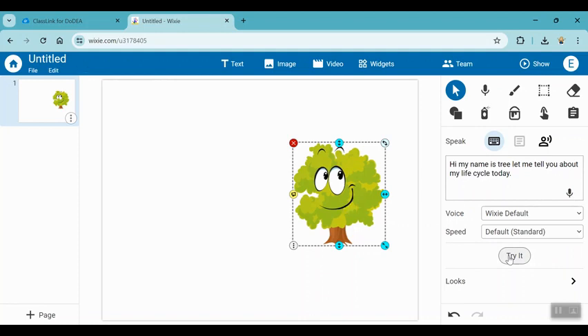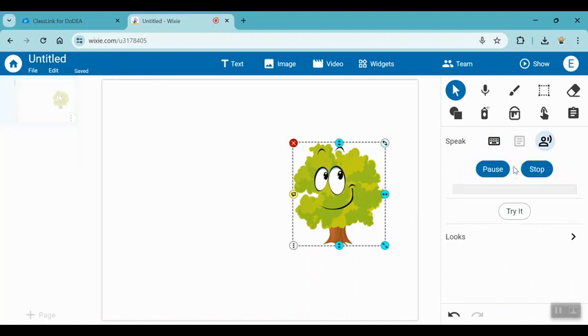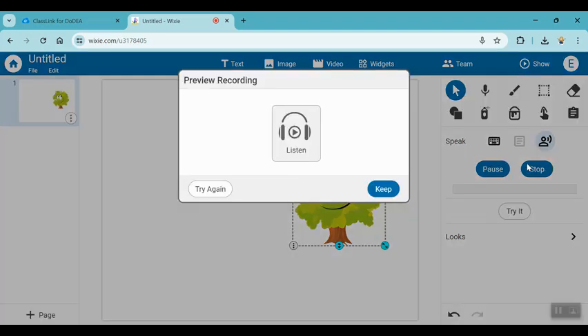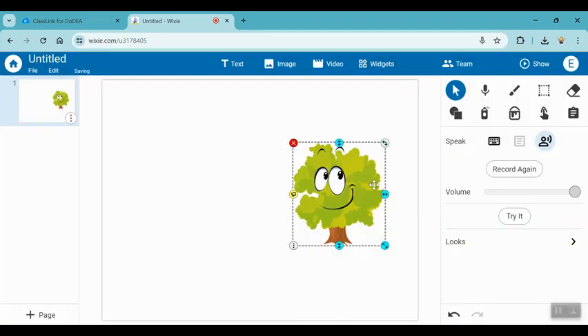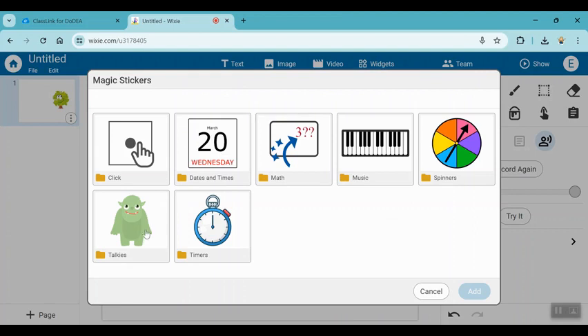So if you would like to record your voice, you just simply click on the person with a little sound coming out of their mouth, and then you record your voice: 'Hi, my name is Tree. Let me tell you about my life cycle today.' And if you like it, you just keep it. You can actually push 'try it' to play: 'Hi, my name is Tree. Let me tell you about my life cycle today.' So these are Talkies and you can find them in widgets. Remember, you click on the magic sticker and then you go into Talkies.